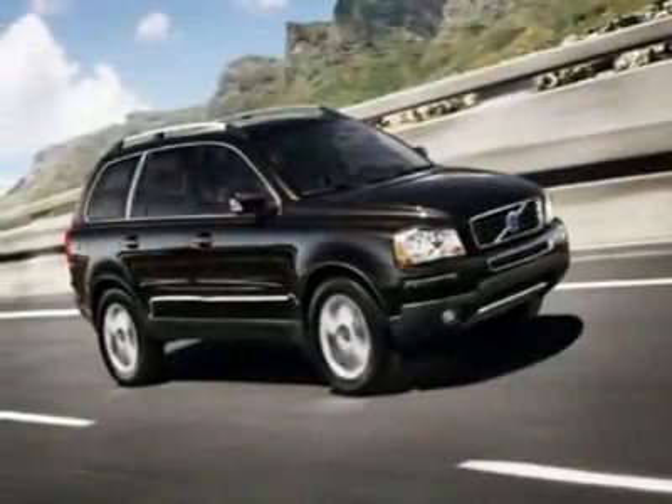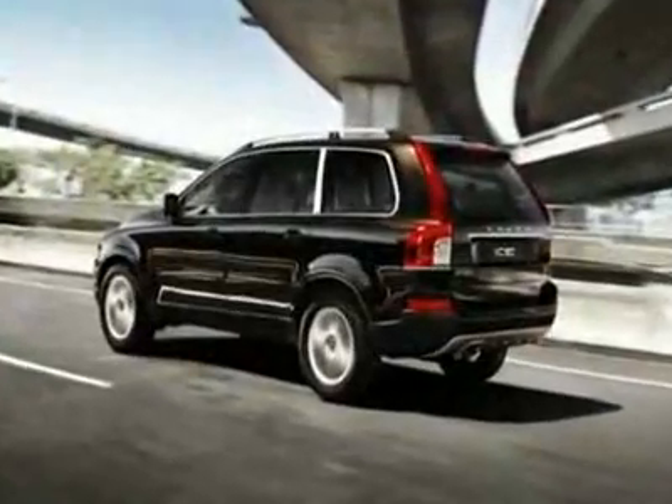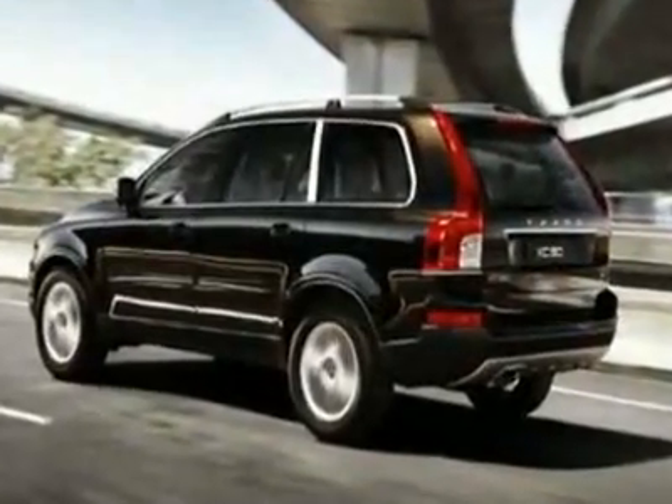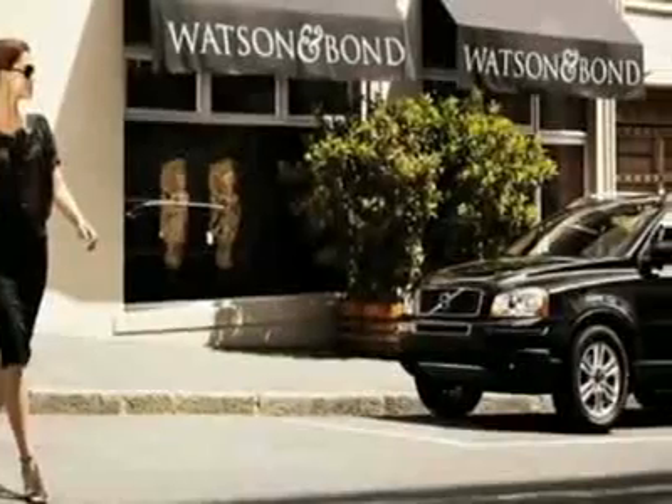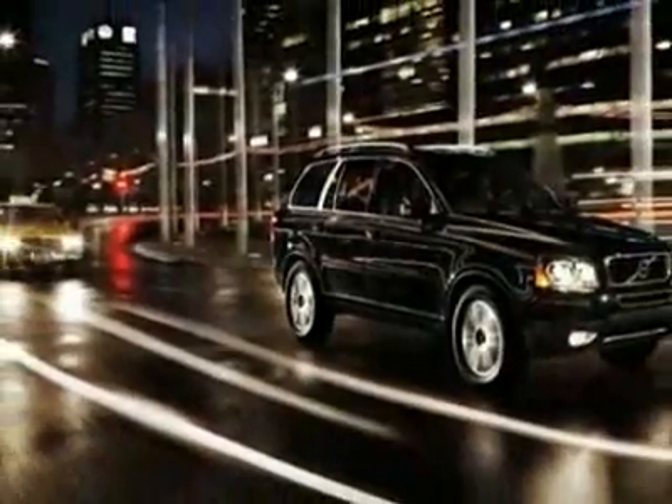Come take a look at this new 2011 Volvo XC90 front-wheel-drive four-door I6. For your protection, this vehicle has a full factory warranty. This vehicle gets 15 miles per gallon in the city and 22 on the highway.